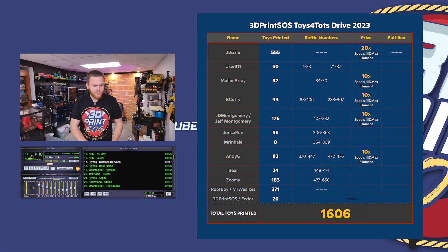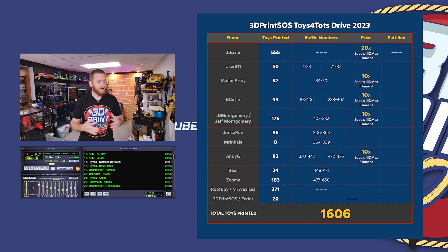We actually did a live stream where I already picked all the winners, so if you want to catch up on that, it's right there. I just wanted to do it live so that you guys don't say that it's all rigged. Let's jump into this screen right here where you can see the sheets from the live stream where I picked all the winners. I wanted to go over it and showcase it to everybody so that more awareness for next year can be had from this.